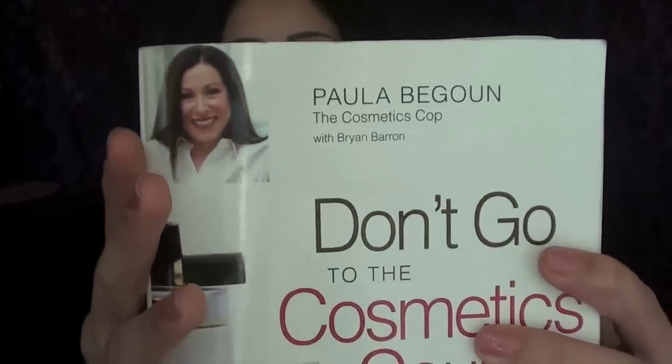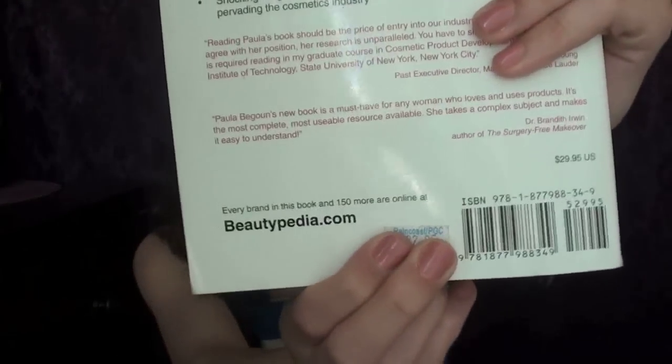I'm going to start off with a book that I've been loving. This is Don't Go to the Cosmetics Counter Without Me, the 8th edition by Paula — she calls herself the cosmetic cop, and she most definitely is. Pretty much what's in this book is every single brand you can think of, every single product by that brand reviewed with very unbiased, very true reviews. She also has a website called beautypedia.com. I paid $33 Canadian, so if you didn't want to buy the book, you could just go online to beautypedia.com.